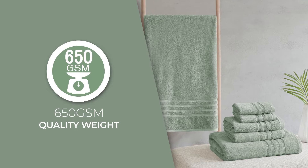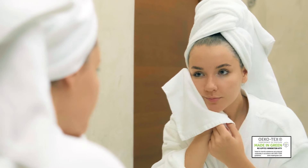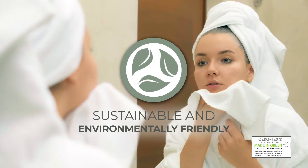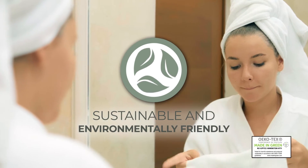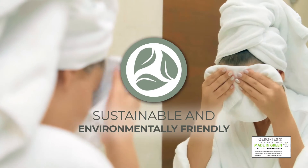The 650 GSM Quality Weight provides a soft and plush feel, while the Made in Green certification means these towels are made using sustainable processes and socially responsible working conditions for the best in quality, comfort, and wellness.